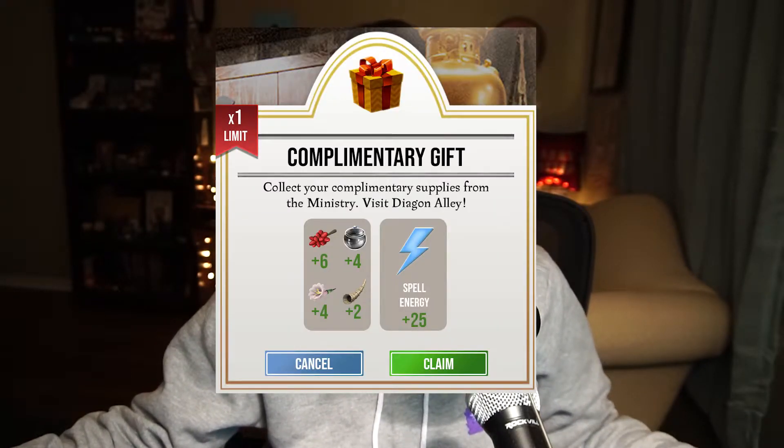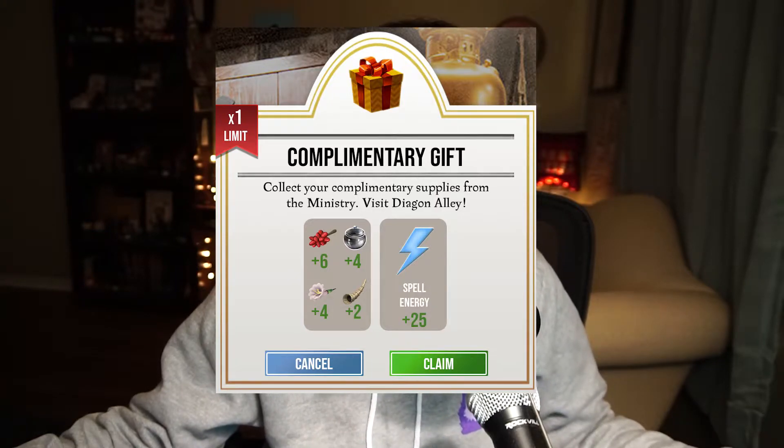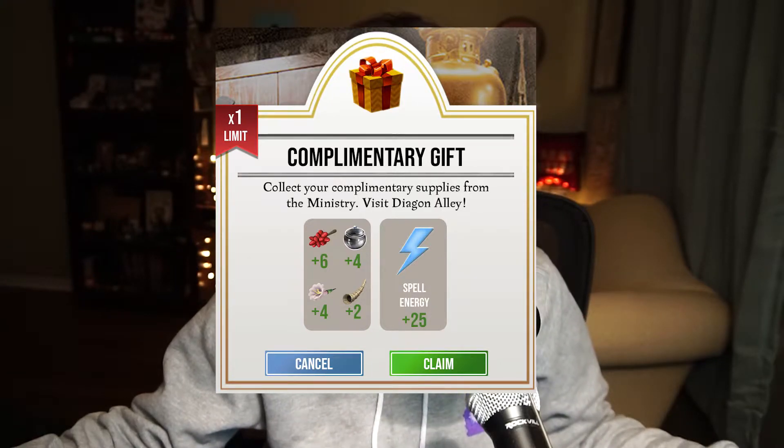We also have a complimentary store pack that includes six Baneberry, four Bulbadox Juice, four Angel's Trumpet, two Rumpin' Horn, and 25 Spell Energy. Additionally, if you're interested in purchasing bundles, we have a premium store pack with five Silver Keys and 100 Spell Energy — you can buy up to five times for 450 gold.